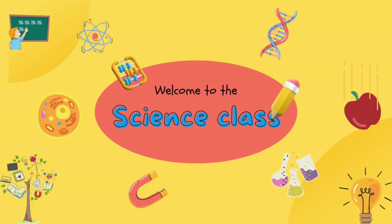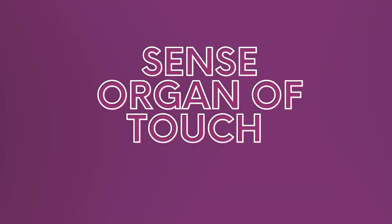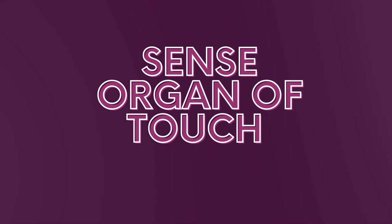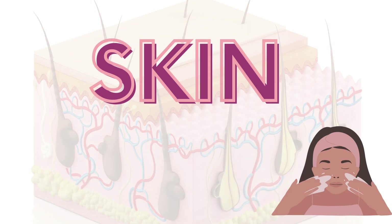Welcome to the science class, my dear students. Today we are going to focus on the sense organ of touch. What sense organ do we use to touch the objects around us? That's right — we use our skin to touch the objects around us. The skin is the organ responsible for the sense of touch.